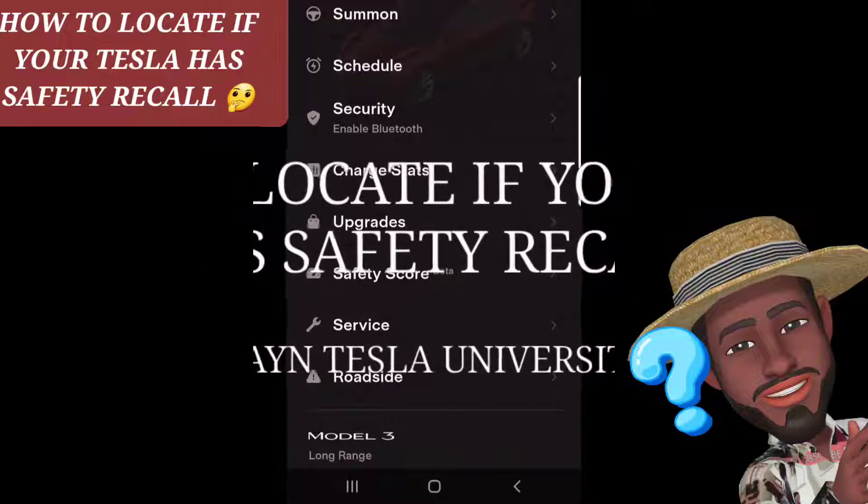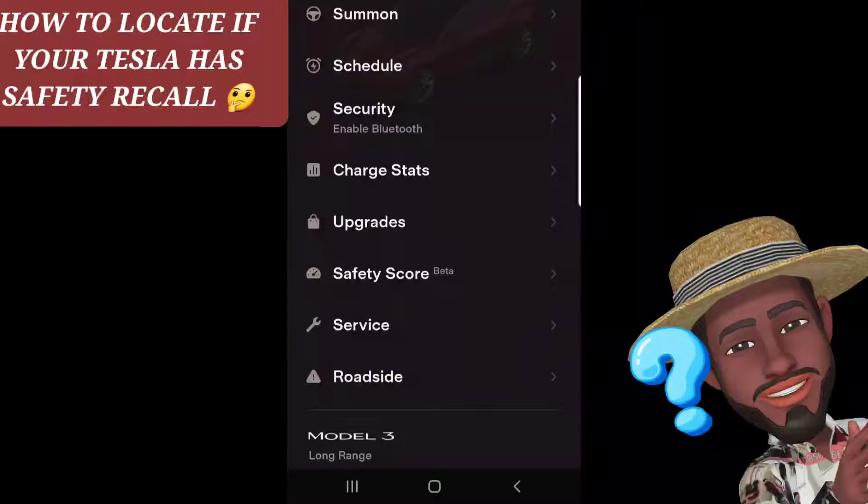I'm Elaine, Tesla University. I'm going to share how to actually locate if you have a safety recall. So if you have a safety recall or you're not sure how to check it, just to make sure you don't have a safety recall, it's really simple. So you go to your Tesla app, and all Tesla owners have access to a Tesla app.